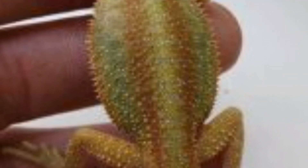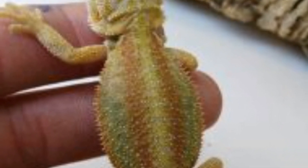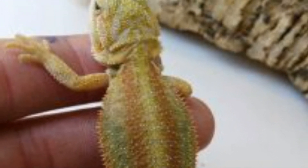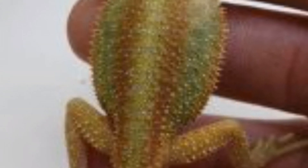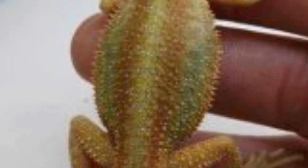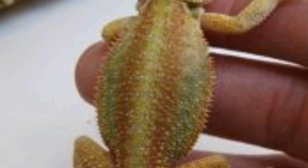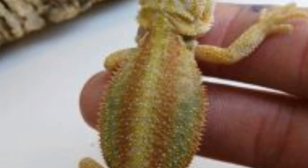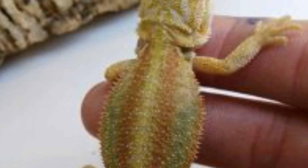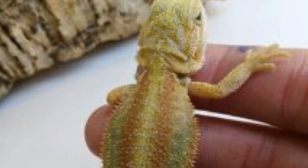Número 19: Dragón barbudo phantom striped. Esta es una pogona creada por Phantom Dragons. Es un rasgo de patrón específico: un dragón rayado perfecto, con buena salud y fuerte en su crecimiento. Se caracteriza por sus líneas hasta la cola. Esta característica sale de muchos años de engendrar ejemplares con líneas perfectas. Aunque dicen que ya existe el gen striped, en ese caso no se nombraría phantom striped sino solo dragón striped.